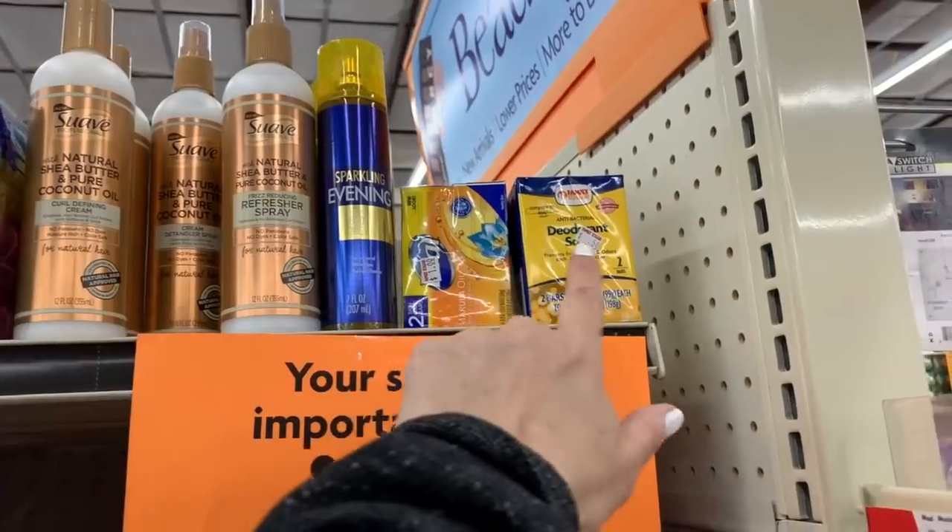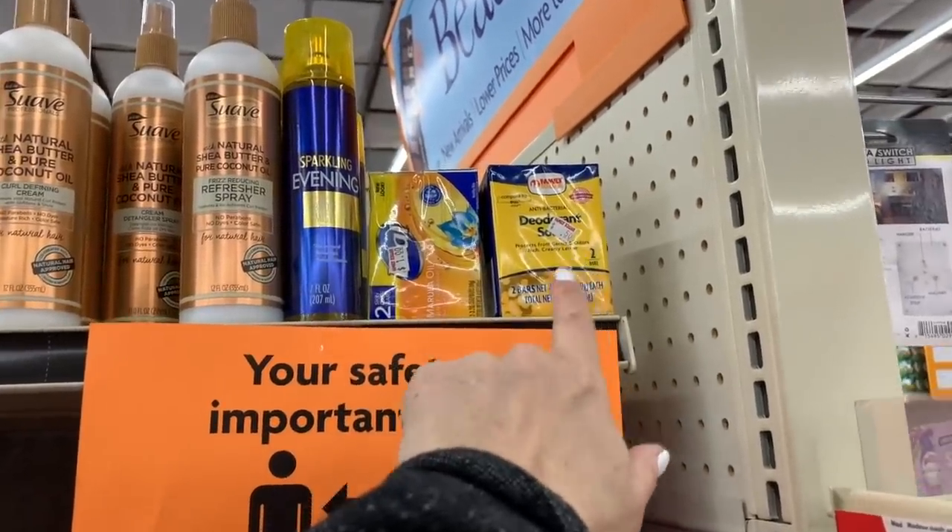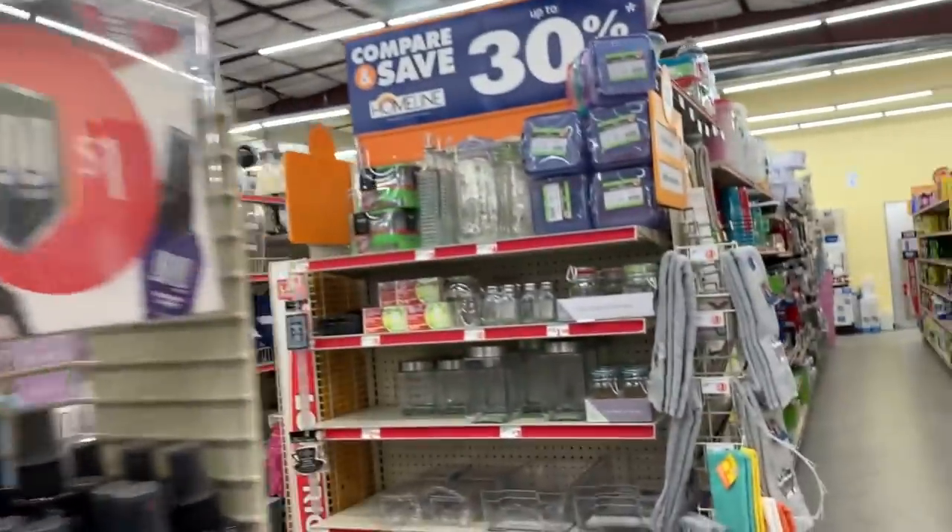One dollar for Dial, 50 cents. Oh, another 50 cent clearance. Okay, let's see if we can find the hand soap.